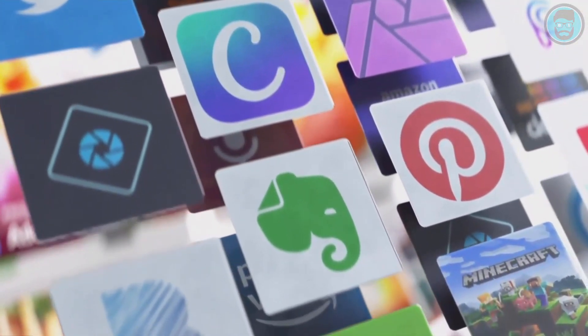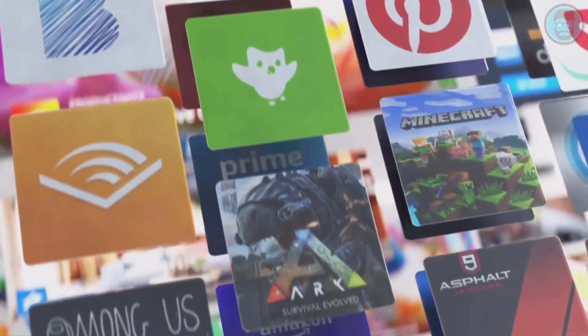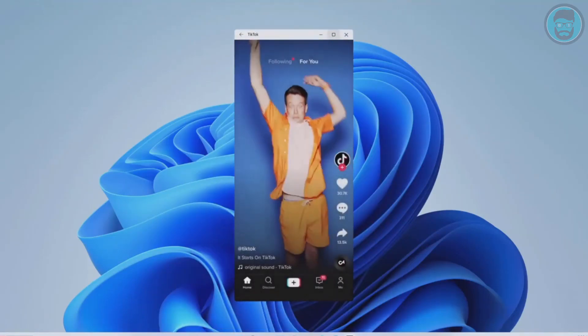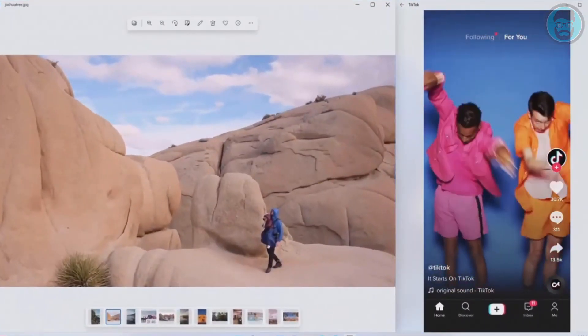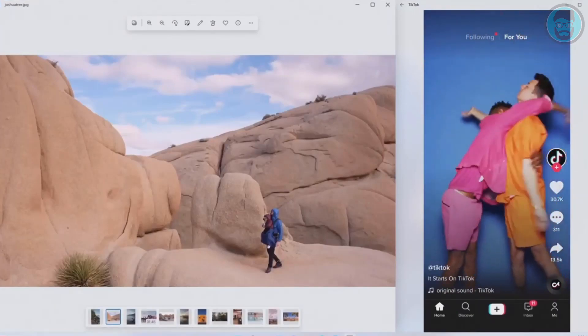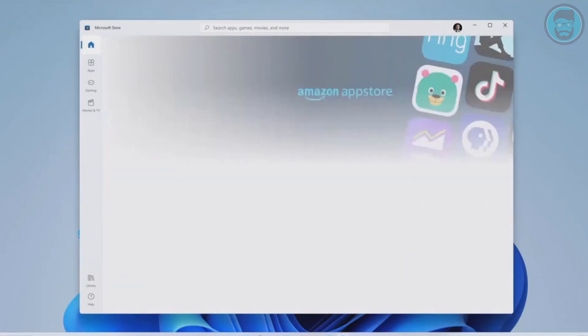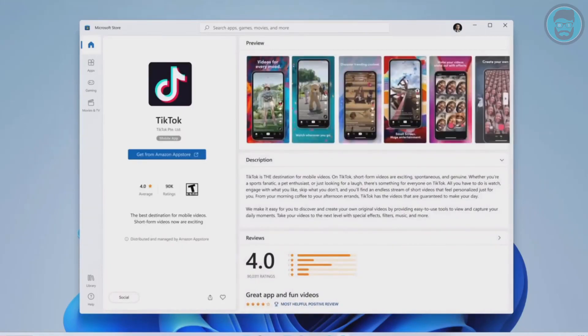We're making sure every app you need is there to create, learn, do, and play the way you want to. Android apps are coming to Windows — and I mean coming to Windows. They can be integrated into Start, they'll be integrated in your taskbar, and you can window them just as shown earlier. One of my favorite apps is TikTok, and they're discoverable through the Microsoft Store using the Amazon App Store. We use Intel Bridge technology to bring it to life, so it's seamless and smooth.